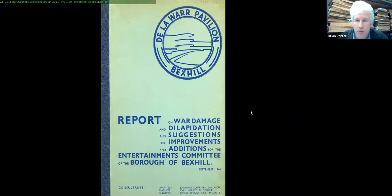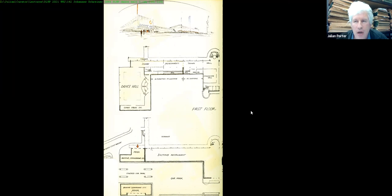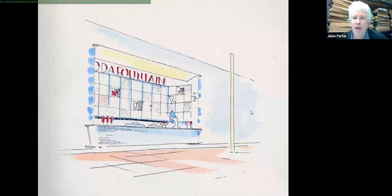Going back to Johann Schreiner's 1944 War Damage and Improvement Report — a beautiful document — Schreiner had been Mendelsohn and Chermayeff's assistant and did much of the detailed design work on the Pavilion. His drawings show in salmon the parts damaged by the 1940 bomb: very extensive damage to the west end of the building. He also proposed adding a dancehall onto the east end and suggested improvements to the main auditorium, including a beautiful soda fountain design. Unfortunately there was no money to realise any of these ideas.